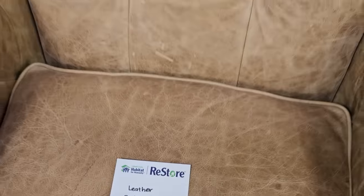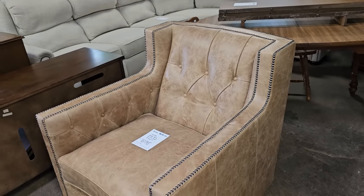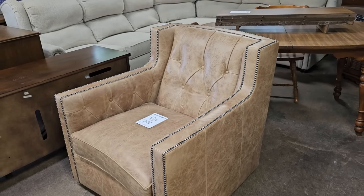Oh, this was one of my favorite finds. This chair is a little over $300.00, and I know that sounds expensive, but this is a brand-new chair from Bernhardt Furniture. This chair online goes for $2,500.